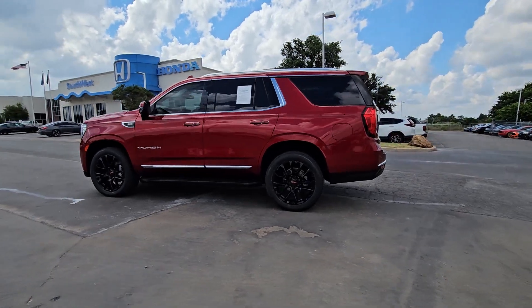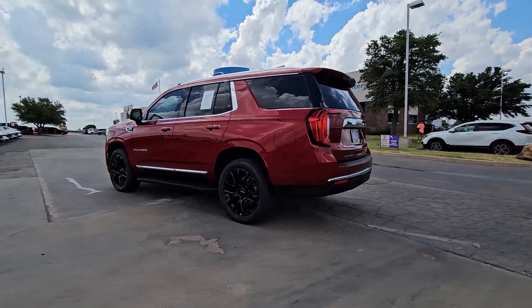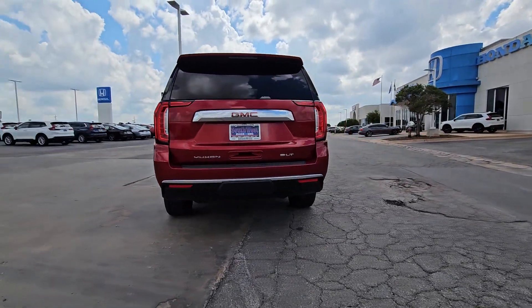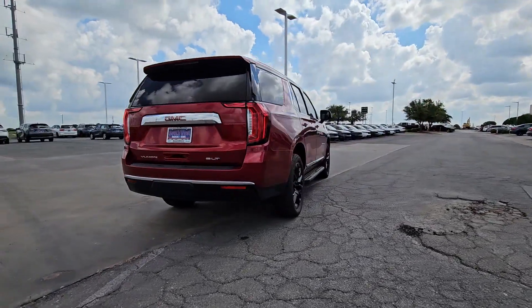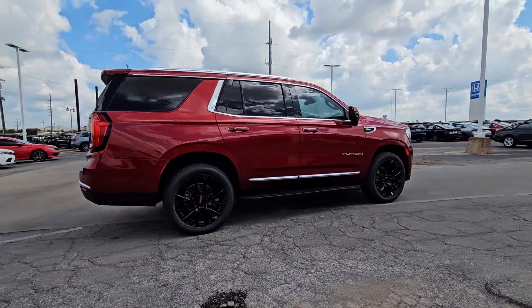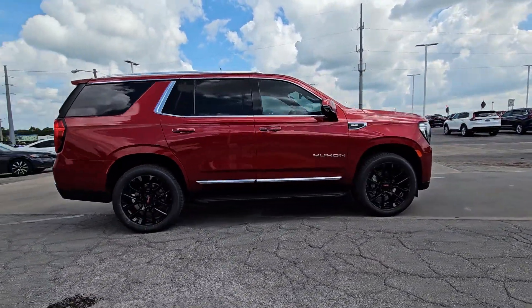Your next car could be the 2022 GMC Yukon. This vehicle is an outstanding buy with fewer than 45,000 miles on the odometer. Make every adventure all it can be in this spacious, comfortable, and highly capable Yukon.